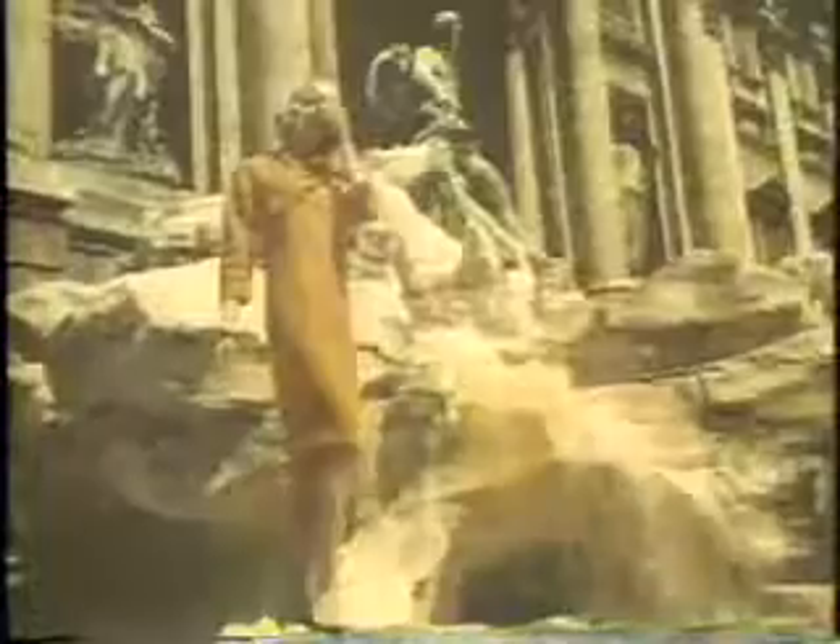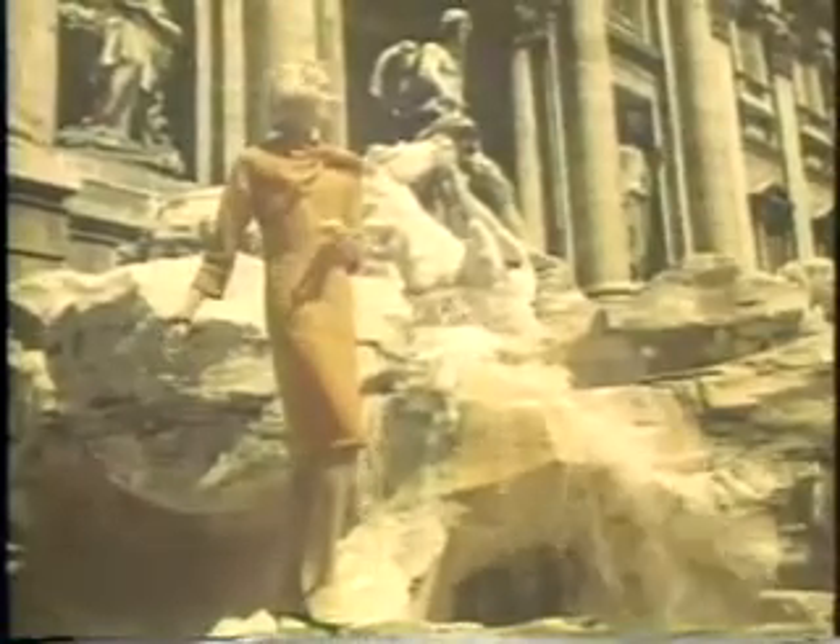Countless tourists have made wishes at the Trevi Fountain, but what gal could wish for more than this sunny yellow and earth-toned wool tweed? It features the closer-to-the-body shaping — it certainly does shape up.